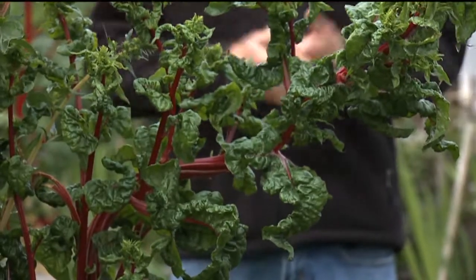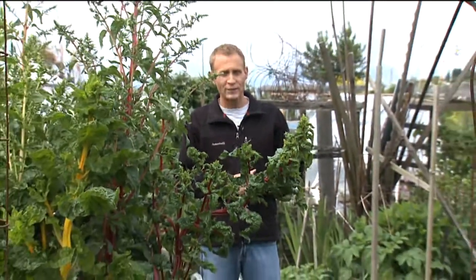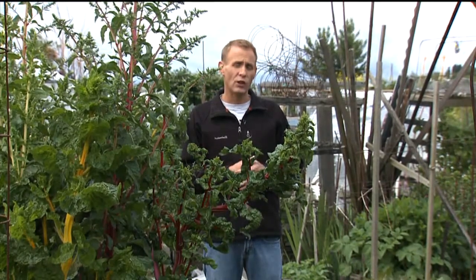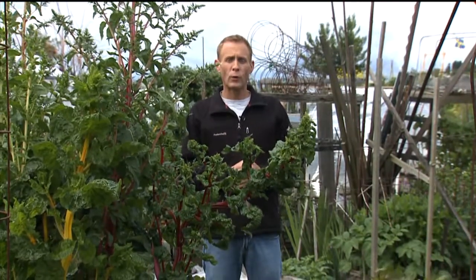Even the hardiest of plants, like this rhubarb for example, will need a little help from you to make it through our very dry Pacific Northwest summers. That means they're going to need a little bit of extra TLC going into the dry season, with ample amounts of sun and water at pretty regular intervals.